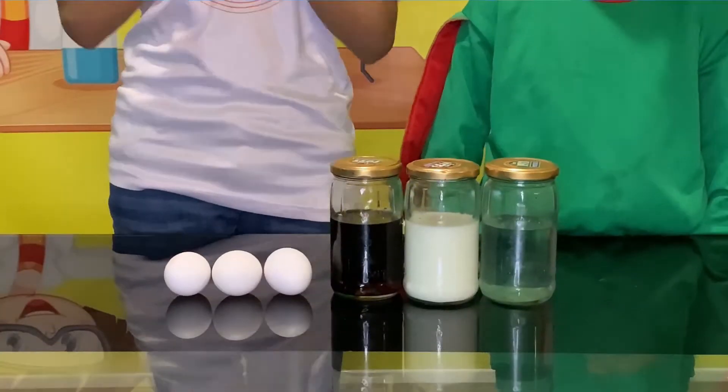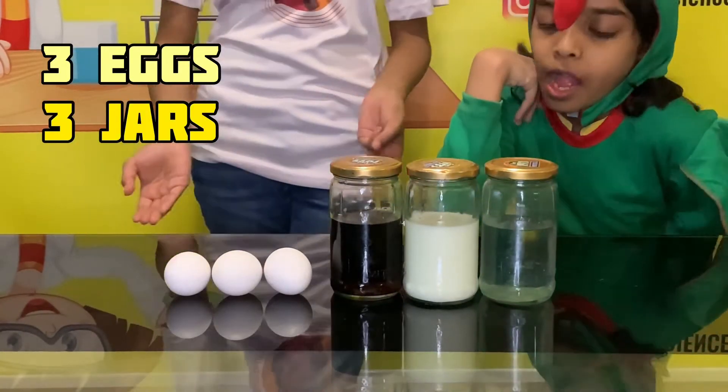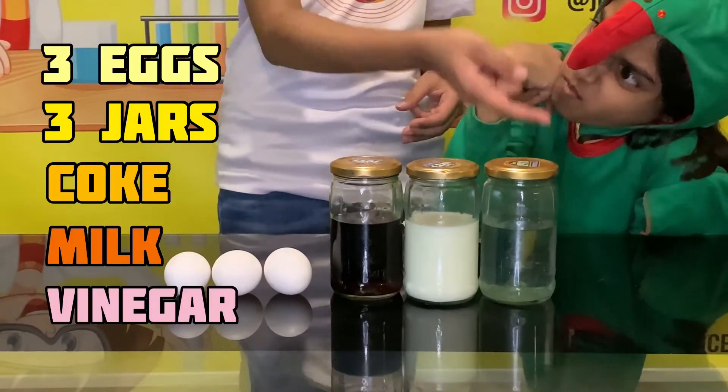Here are the things we will be needing: 3 eggs, 3 jars, and 3 different liquids which includes Coca-Cola, milk, and vinegar.